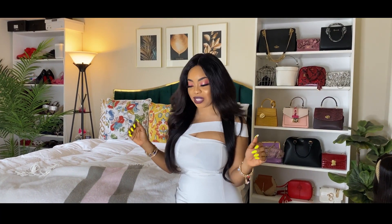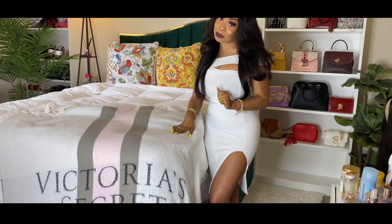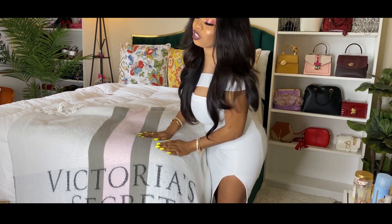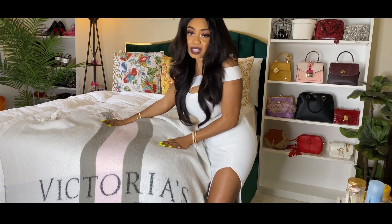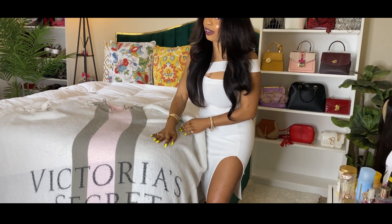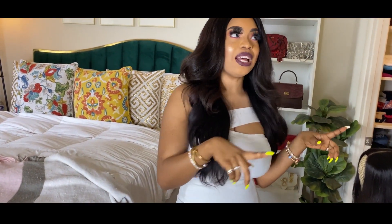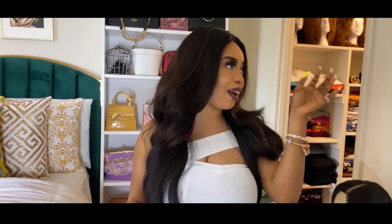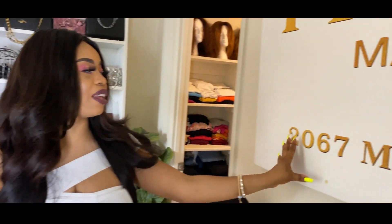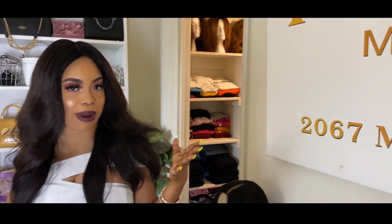First thing I'm going to be showing you is this beautiful blanket from Victoria's Secret — it was actually a gift, not something I bought. Moving on, this is my Prada Marfa frame. It's the famous Prada Marfa frame that everybody has, but most people have it in black and white; mine is gold, which I feel is really beautiful and matches the gold details in my room.